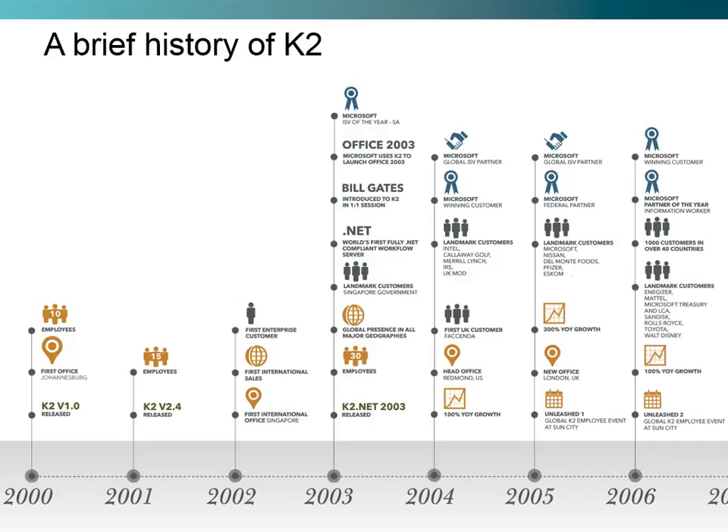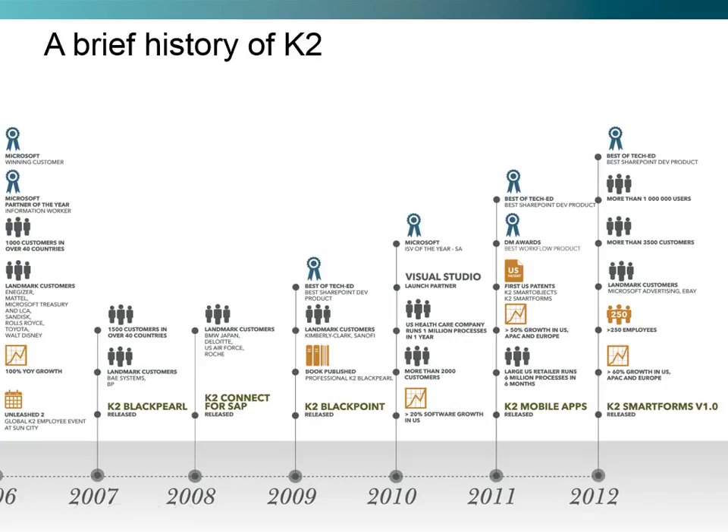As of 2005, we opened an office in London, saw 300% year-on-year growth, and began establishing even more landmark customers. In 2007, based on tremendous growth and feedback from customers, we released K2 Black Pearl.